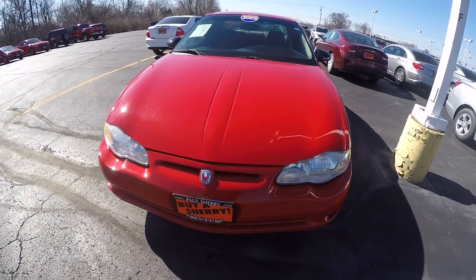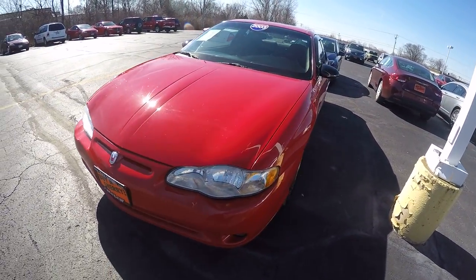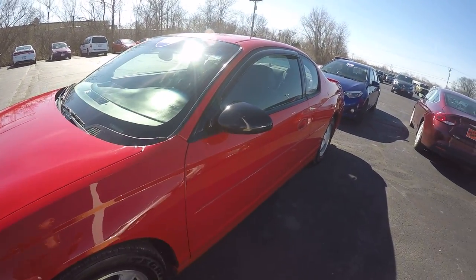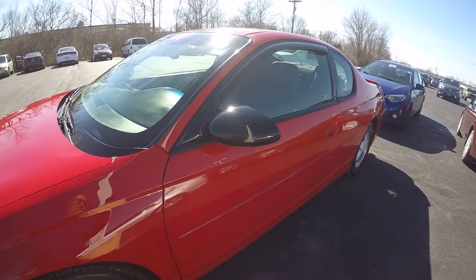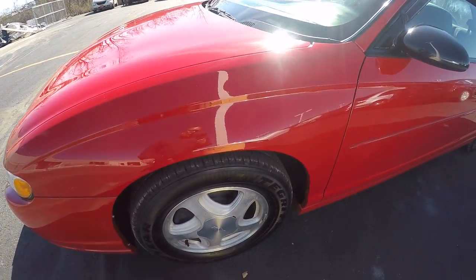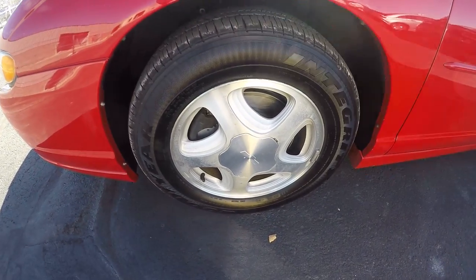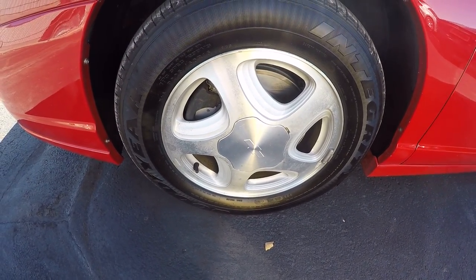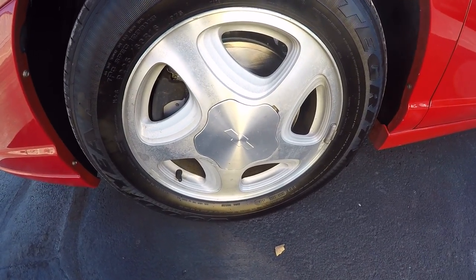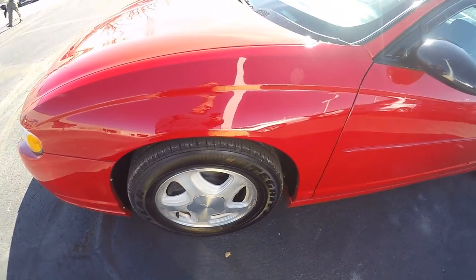This Monte Carlo is red in color. It's got 144,000 miles on it. Pretty good looking — paint's not all tore up on it. Someone took care of the car. It's a local trade-in. We've got aluminum wheels with a little bit of wear on the wheels, but not too hateful. 16-inch tires and rims.